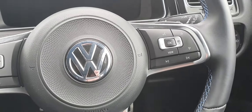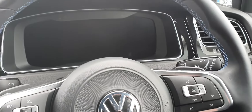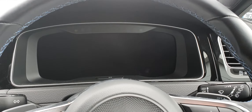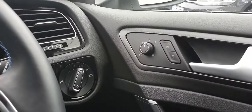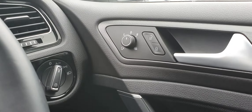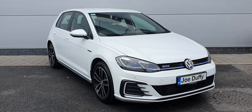Volume controls are on the left of the steering wheel, and voice command and onboard computer controls are on the right. You also have a complete digital dash display ahead of you. Automatic headlight controls are located here, electric heated wing mirrors, and central locking located beside the handle. The car has four electric windows.